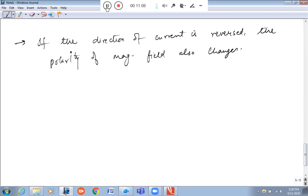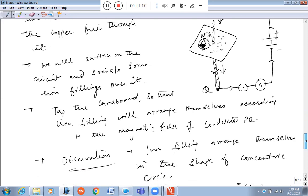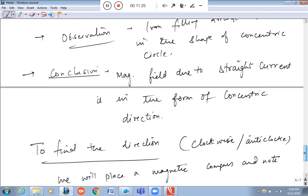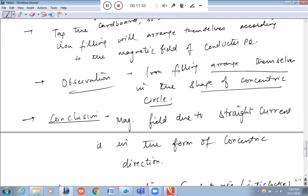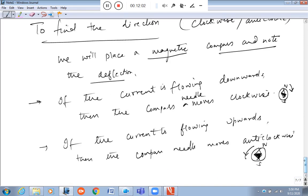How do we know this? We took a conductor and sprinkled iron filings around it. We observed how they arranged themselves. Since we know a current-carrying conductor behaves like a magnet, we observed that the iron filings arrange themselves in the shape of concentric circles. So the conclusion is that the magnetic field lines due to a straight current-carrying conductor are in the form of concentric circles. To find whether the direction is clockwise or anti-clockwise, we place a compass and note the deflection.